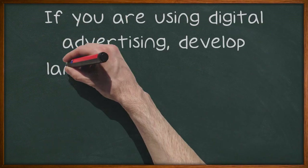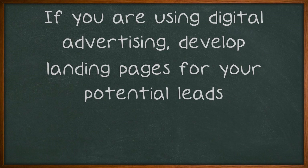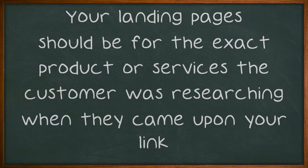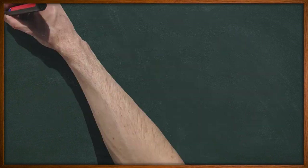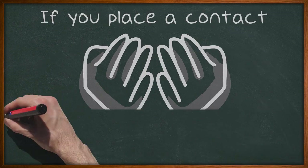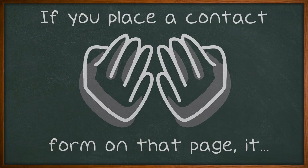If you are using digital advertising, develop landing pages for your potential leads. Your landing pages should be for the exact product or services the customer was researching when they came upon your link. This is the most effective way to keep them at your site. If you place a contact form on that page, it will certainly help generate leads.